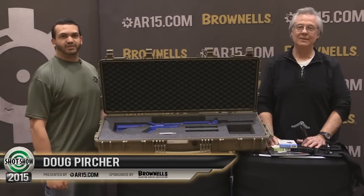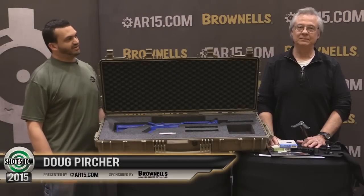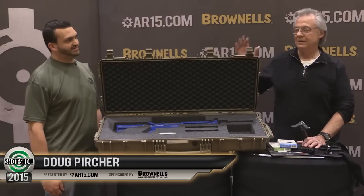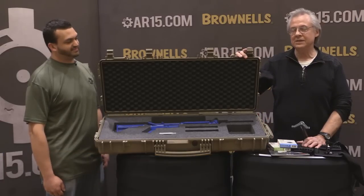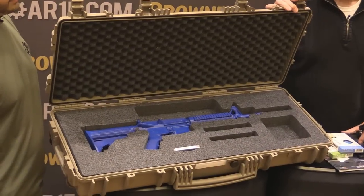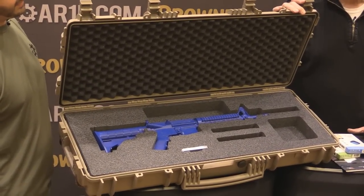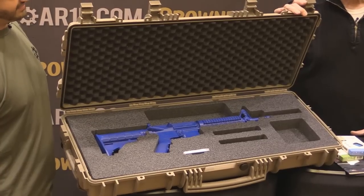I'm here with Doug Percher of International Supplies, showcasing new products available on the International Supplies website today. We have the Explorer Case 9413, an AR-15 case offered in three colors: black, military green, and desert tan.